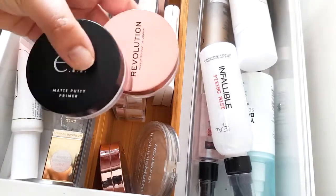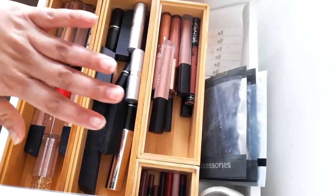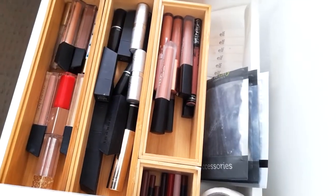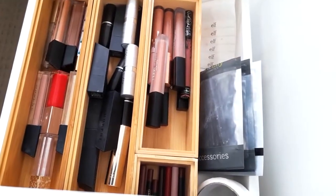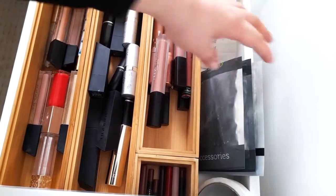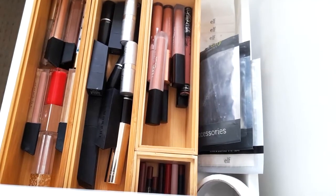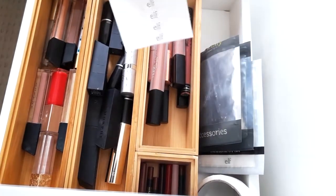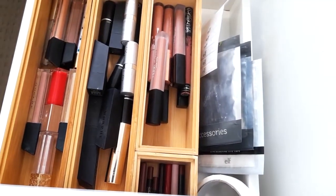In the second drawer we have lips. Over here we have some miscellaneous stuff — I am a makeup artist so I like to use disposable wands for mascaras and lips, and I have some stickers for eyes so we can create a nice sharp line.